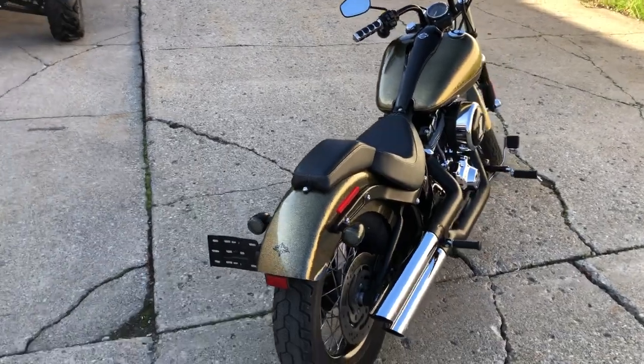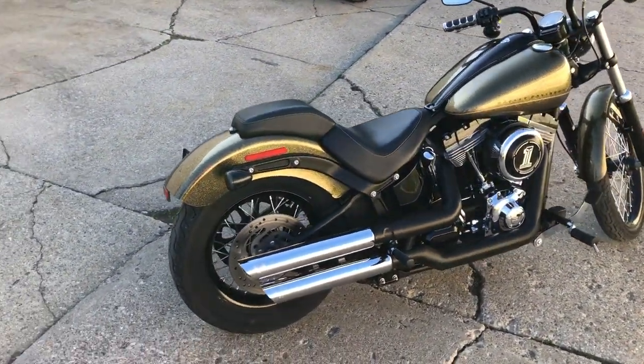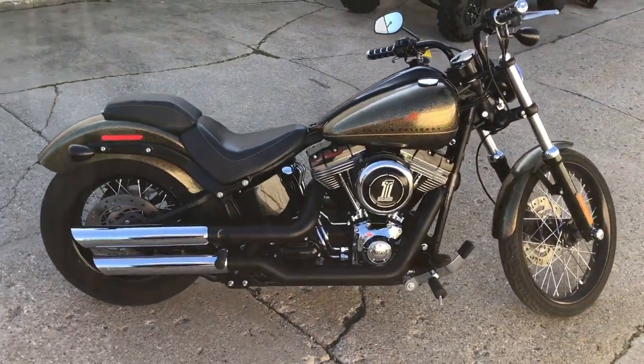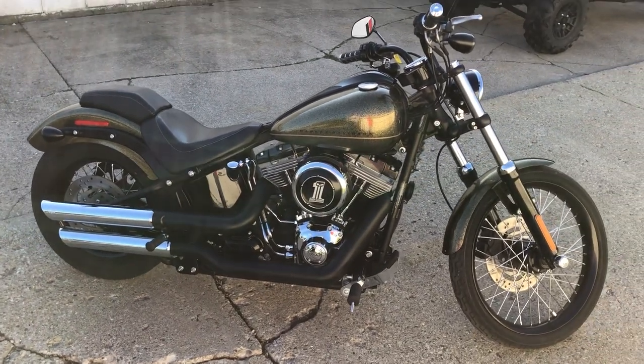Willie G Harley Performance intake, runs strong. Everything works. Got Vance & Hines exhaust — this thing sounds great guys. Don't miss it, one sharp bike. That's a 2013 Blackline. Give us a call at 106-489-500.